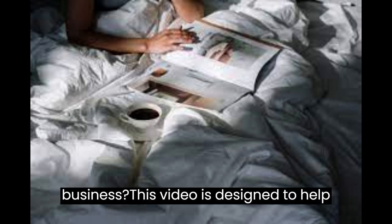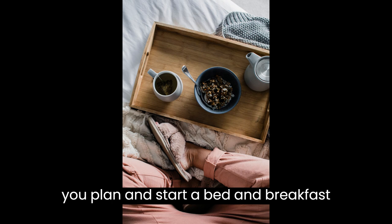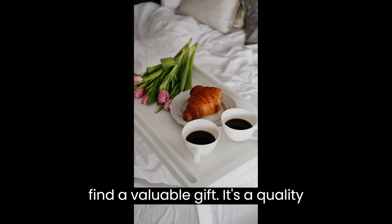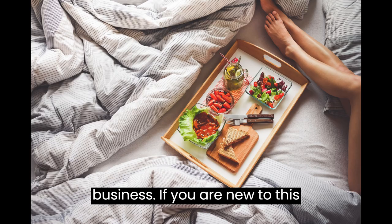How to Start a Bed and Breakfast Business. This video is designed to help you plan and start a bed and breakfast business. At the end of the video you'll find a valuable gift — a quality business plan template that you can download and modify to prepare a professional business plan for your business.